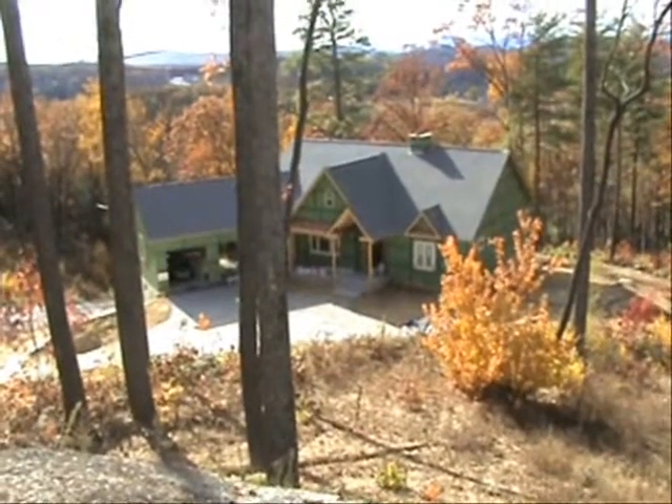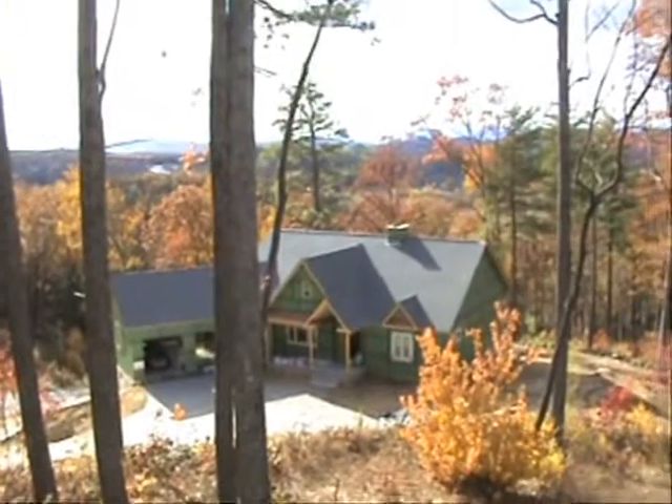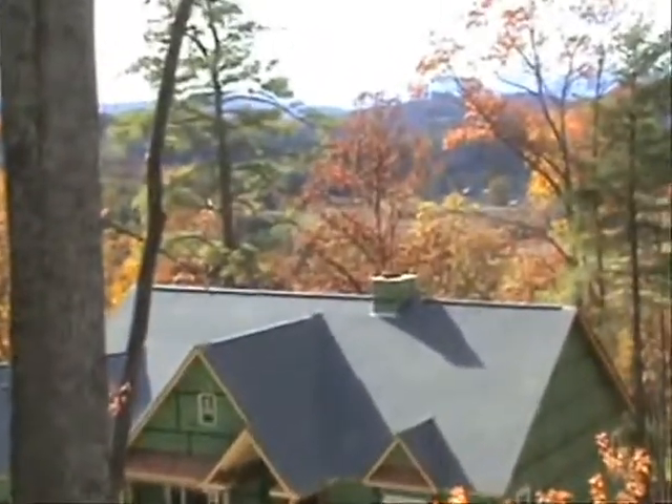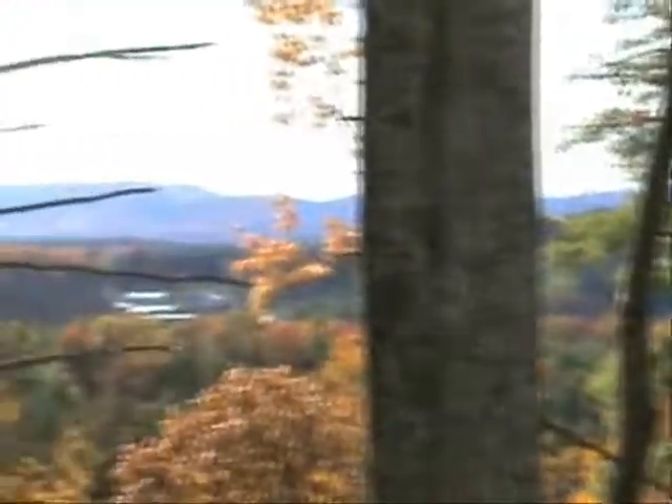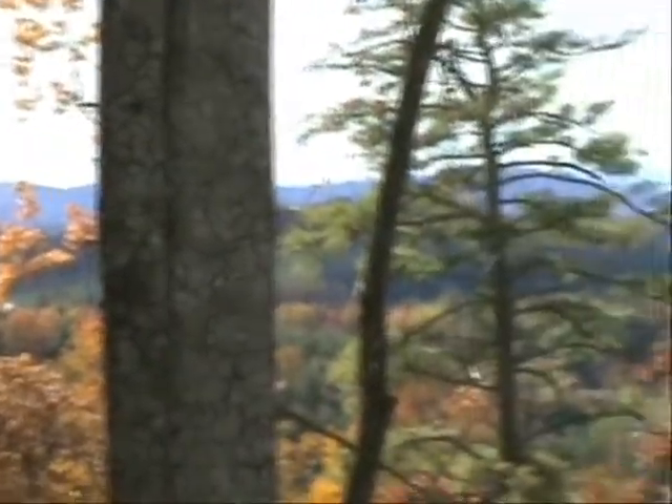Here's a home under construction on home site 89 at Vista at Blacksmith Mountain. You can see their view — a nice long range mountain view again, looking kind of towards Andersonville and Asheville.